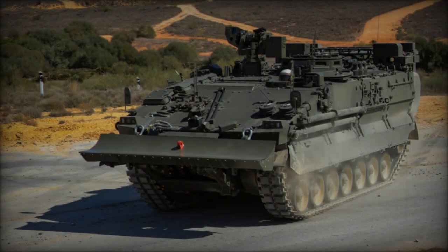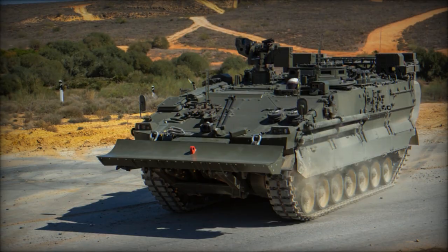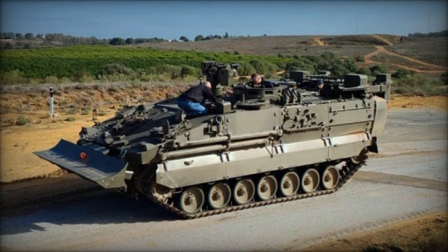Additionally, it is equipped with all-weather target acquisition systems operable from within the vehicle. These systems, including a thermal camera, enable precise firing on the move, ensuring offensive and defensive capabilities during engineering missions.